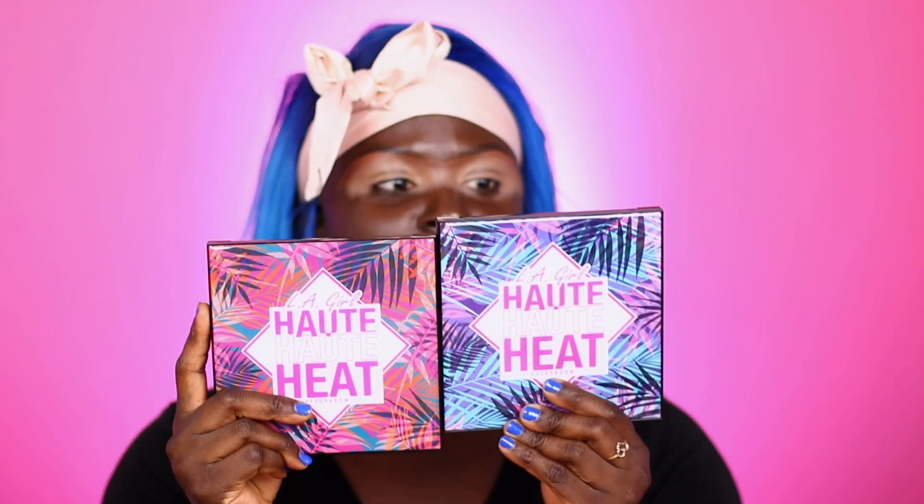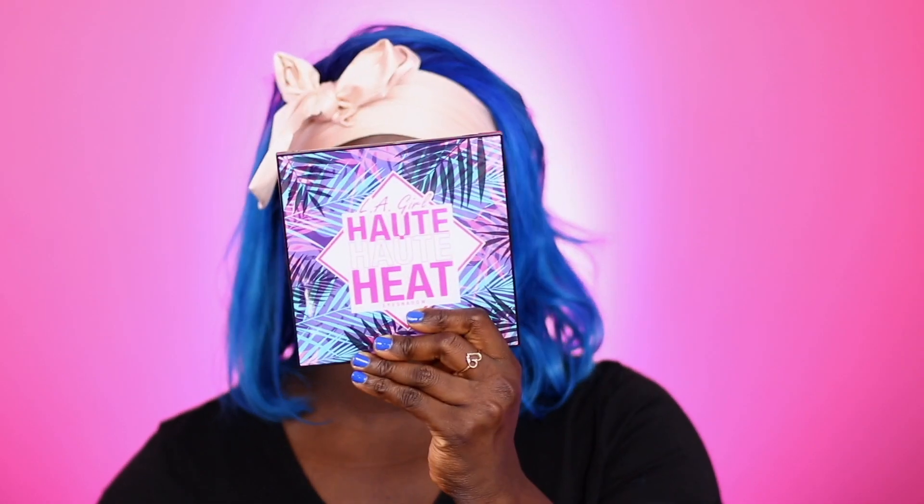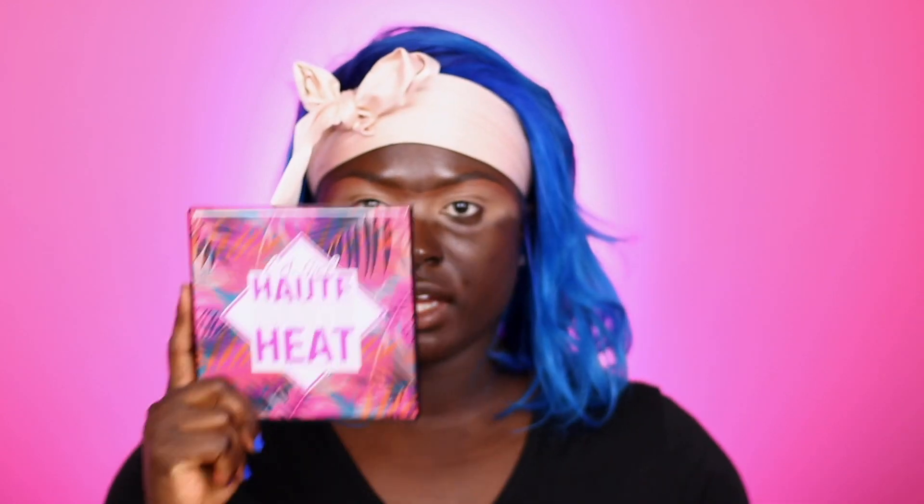I'm going to hijack my own video and do two videos in one. I'm going to do the eyeshadow look as well, and then we're gonna do the Juvia's Place video. LA Girl came out with two eyeshadow palettes called the LA Girl Hot Heat palettes — this one is the Aloha Vibes palette and this one is the Vacay Everyday palette.